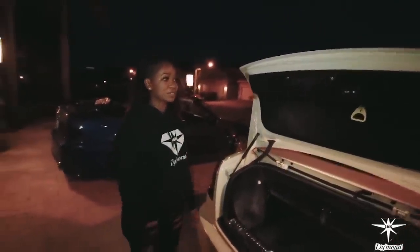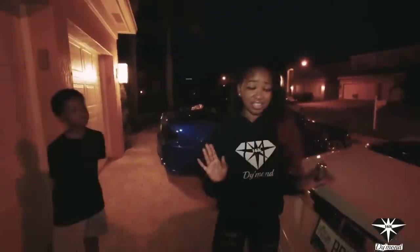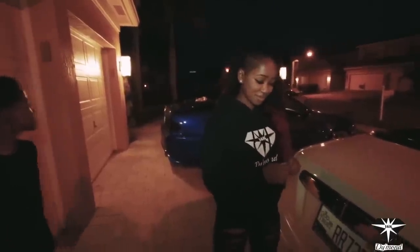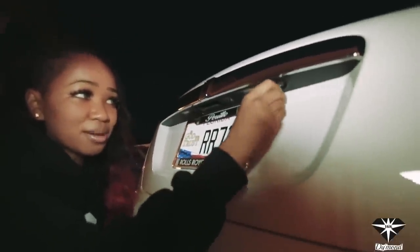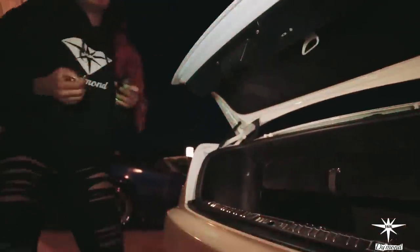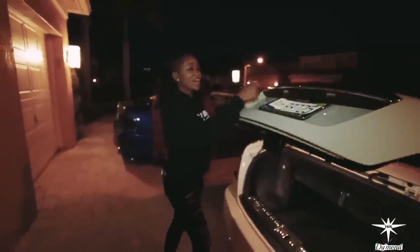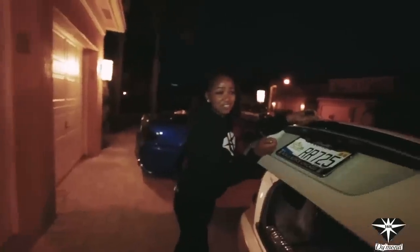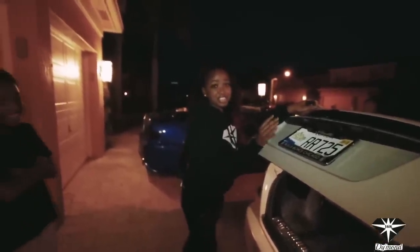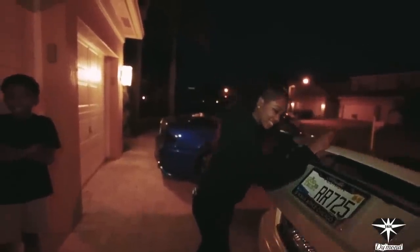And it's electric, so you can just press this button and it closes. One last feature of this whole car that I have to mention is the key — you can actually lock your trunk. So if you're doing valet or something, you can just lock it so they can't touch your trunk at all. And it's just a good thing.